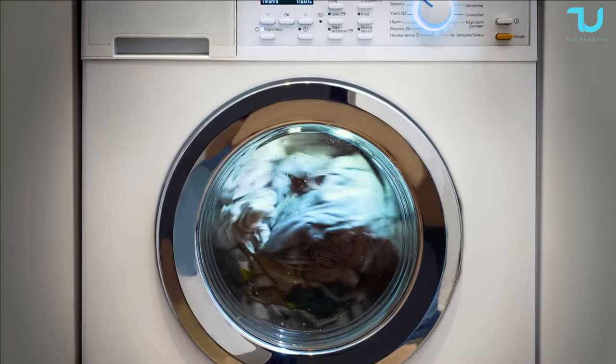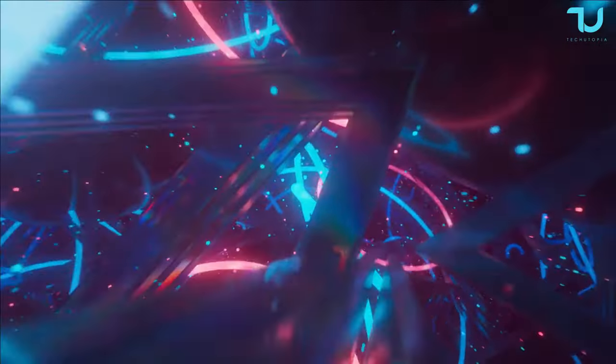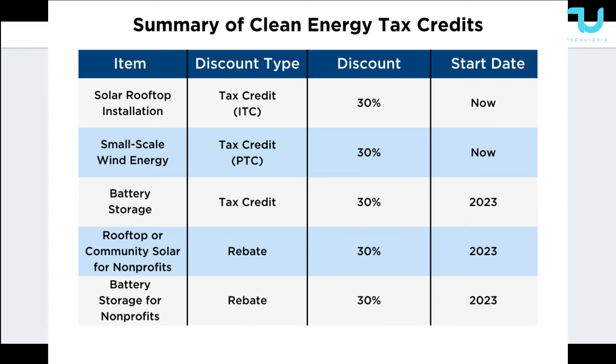Whether you are considering a utility-scale project, a commercial installation, or an off-grid application, the EP Cube offers a reliable and efficient solution. The EP Cube system is on a whole other level in the way it's been designed — very impressive from its form factor, power reliability, warranty, and flexibility.